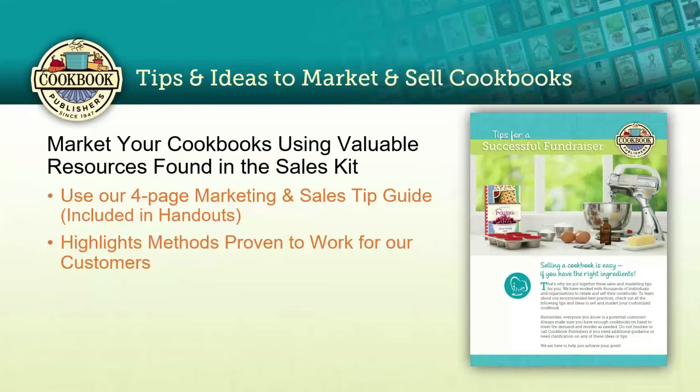Ask merchants who have advertised in your book if you can put a display in their place of business — most will say yes. Set up a display at a local bookstore, and maybe have the pastor or a local figure autograph them at an event. Don't forget to get posters from us to hang in the community to promote your cookbook — put them in the library, city hall, schools, churches, cafeterias, and wherever people gather in numbers.